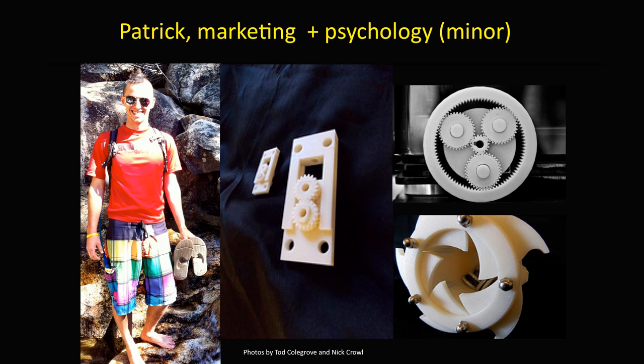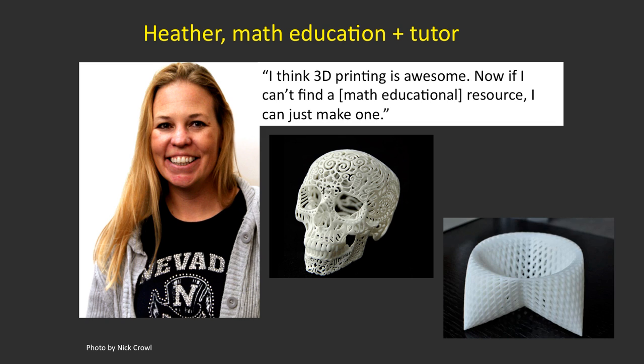One student is not an engineer — he's a marketing and psychology major who loves paintball. He works at a paintball facility and found that many paintballs don't explode after being shot but are expensive to waste. He has a patent pending for a device to wash and reuse them, and kept doing prototypes for it. Another student in education printed a cosine dish — a 3D mathematical model that elementary and high school students could physically handle, potentially aiding their understanding of a mathematical principle.